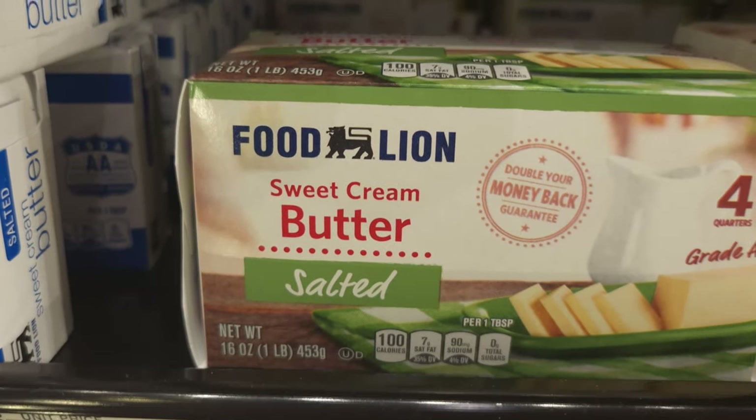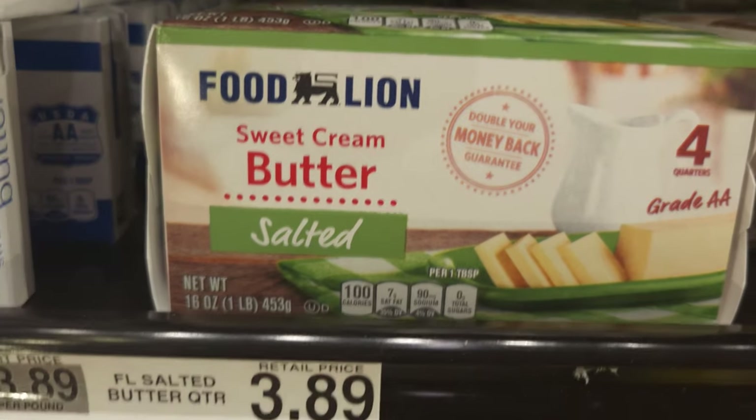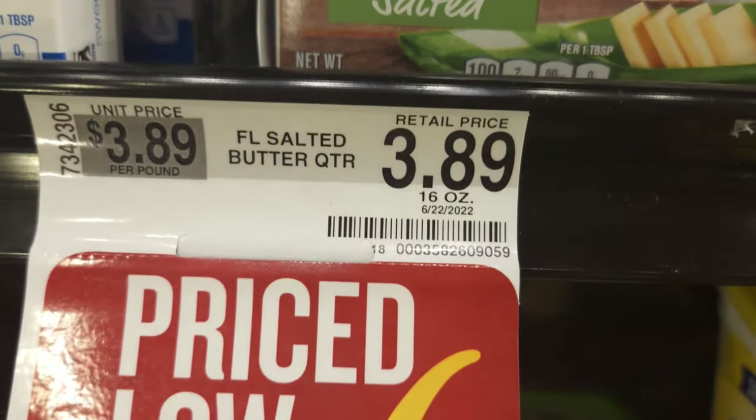Here's the butter. Remember how much the price was at Aldi's? Well, it's a little bit cheaper here at Food Line.